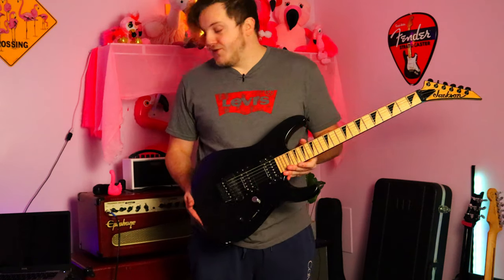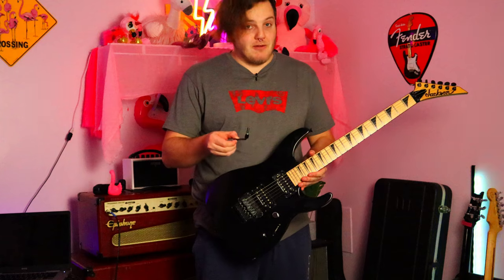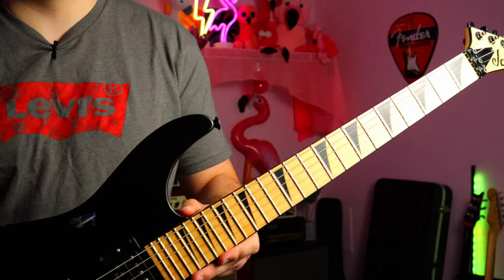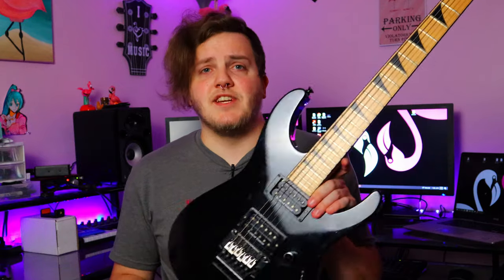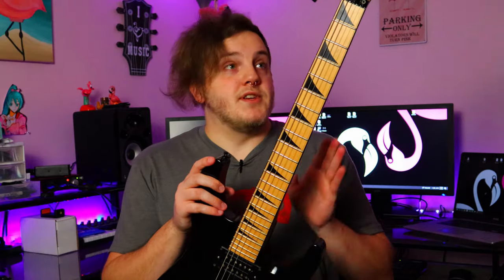There it is — exactly what we ordered, ladies and gentlemen. The only difference is I also got the whammy arm, which is right here. Didn't expect that, I'll be honest with you.